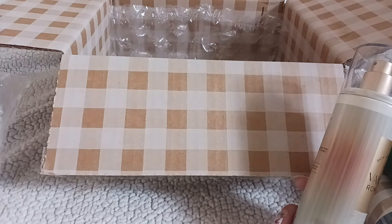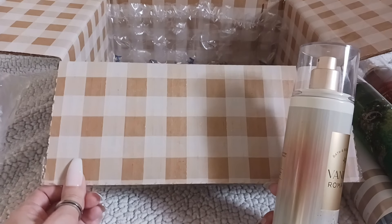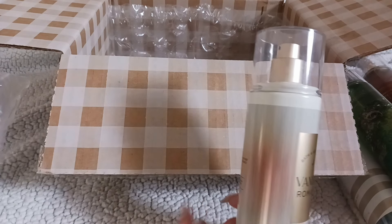Now I'm going to sit down in front of the camera and give you my first impressions. I'm super excited to smell these because I've actually never smelled any of them — well, the closest one is the Marshmallow Pumpkin Latte. I do have the lotion from last year, but I've never smelled the actual fragrance mist spray.